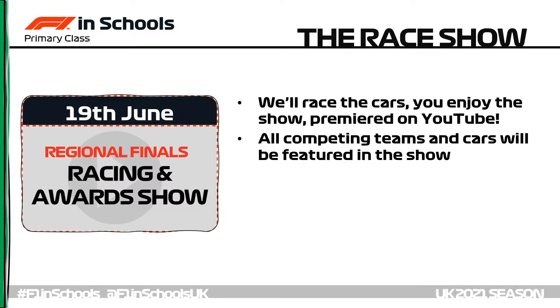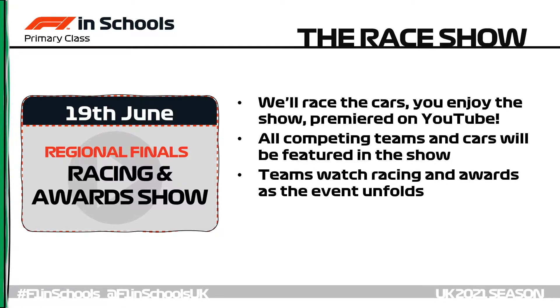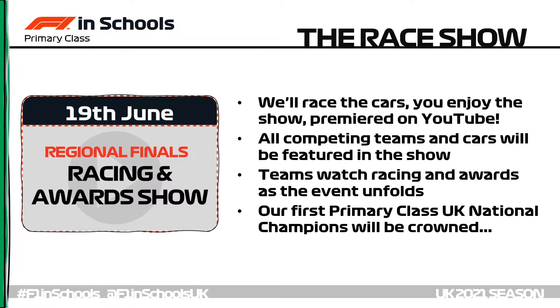We'll make sure to feature every team and car competing in the competition, and you'll be able to tune in from home to watch the racing and the awards as the event unfolds. At the end of the show our very first F1inSchools primary class UK national champions will be crowned.